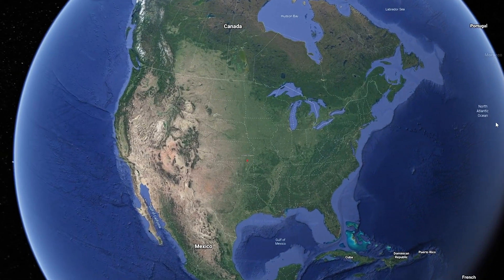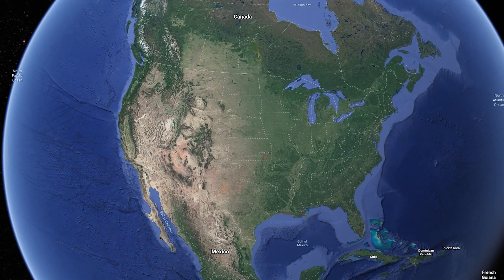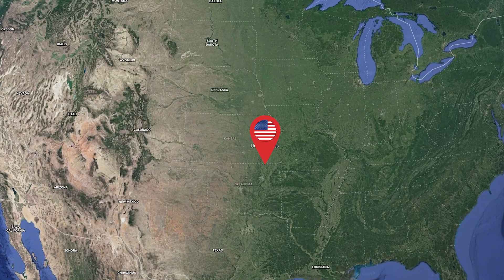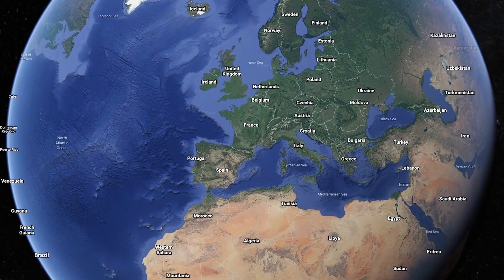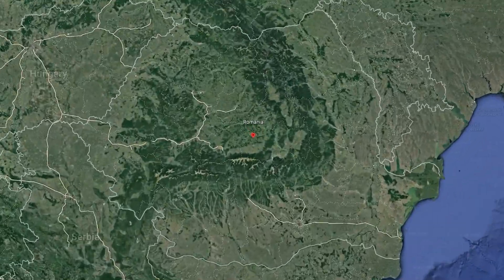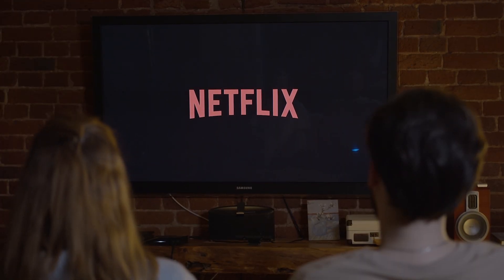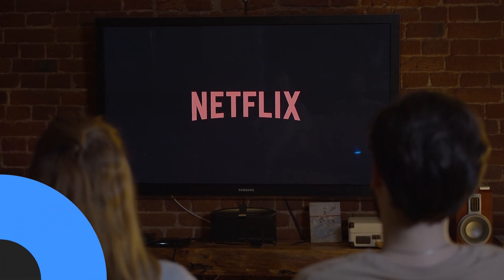When it comes to jurisdiction, IP Vanish will lose some points as they are located in the US and are therefore subject to anti-privacy laws. CyberGhost is located in Romania, which is outside of the Five Eyes Alliance. CyberGhost excels at bypassing geo-restriction — whether you're trying to bypass the Great Firewall of China or watch US Netflix, you're better off with CyberGhost.